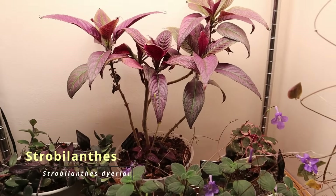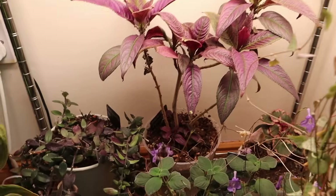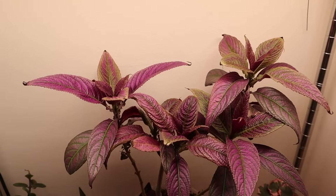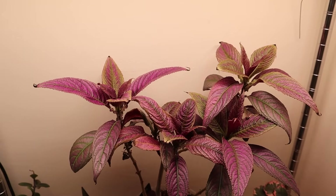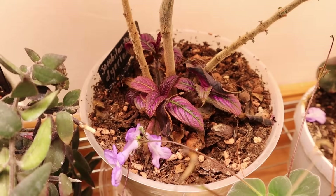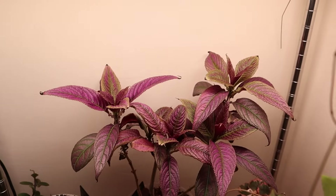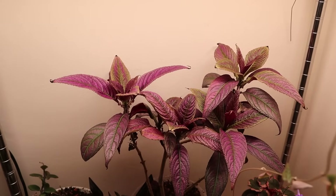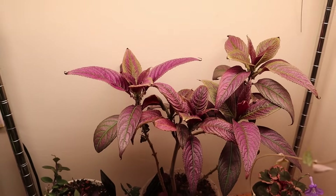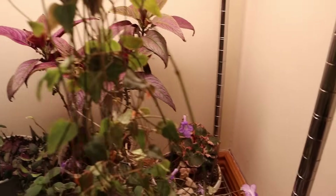This one then is my Strobilanthes — my Persian shield, Strobilanthes dyerianus — which I showed in recent favorites. It didn't do well for me for so long until I realized this plant needs a lot of light. So I cut it back to the base and put it here. There are new shoots coming and it's really happy. This plant just needs a lot of light and it doesn't like drying out — that's really the key. It looks so beautiful now; it's really compact. It was so leggy and poor-looking before, but now it's great.